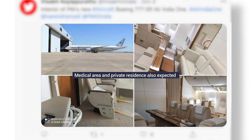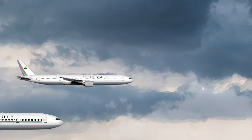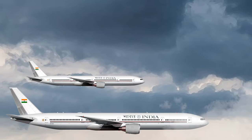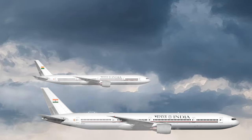We will likely see more images once the plane enters service next year. Overall, the new Air India 1 fleet represents a huge upgrade from the current generation of retrofitted 747s. These planes will be India's go-to presidential and prime ministerial aircraft for years to come, and we can expect to see them around the world soon.